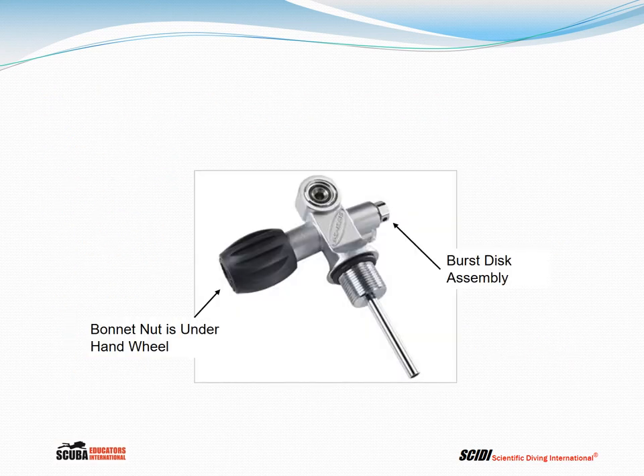Here is a typical cylinder valve. We can identify the orifice, the neck O-ring on the stem of the valve, and the hand wheel used to turn the valve on and off. The bonnet nut is underneath the hand wheel — you must remove the plastic part and use a wrench to tighten it, holding the stem in place. Finally, the burst disc assembly looks like the head of a bolt with small holes in the side, and can be tightened very gently with a wrench.